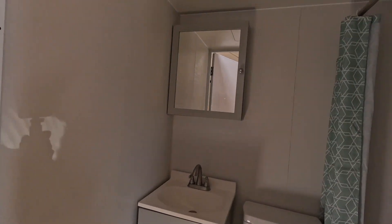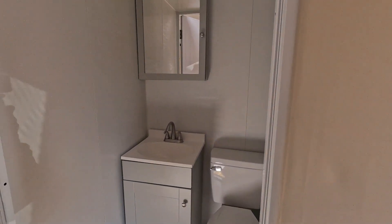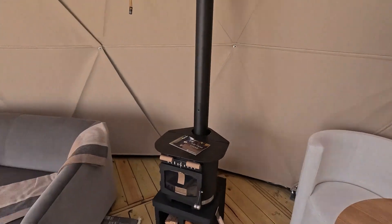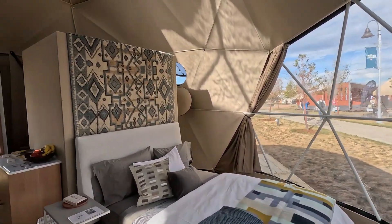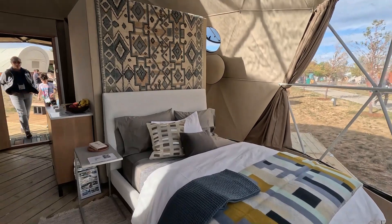They've come with their bathroom pod — a self-contained pod in there. They've got an Anabay stove, a little seating area, flat bags and space for seating, and then a bed in front of the bathroom. It's all styled by Room and Board — they just came in and did all the styling.